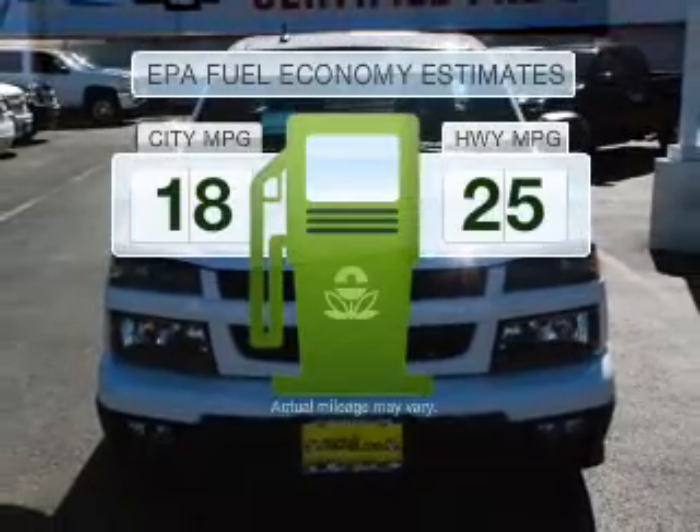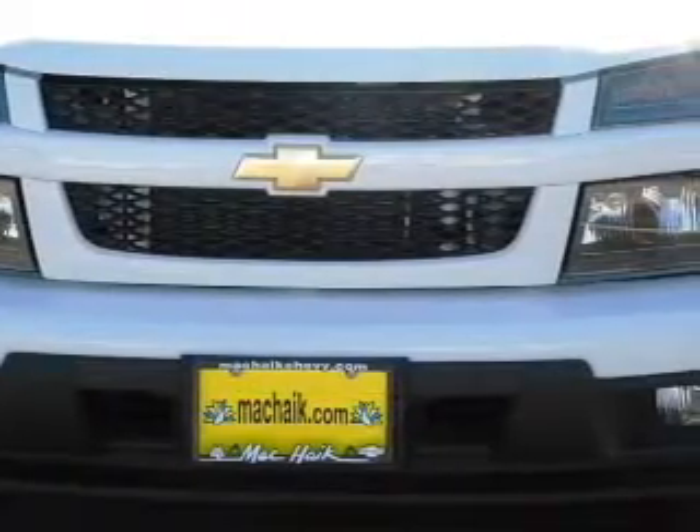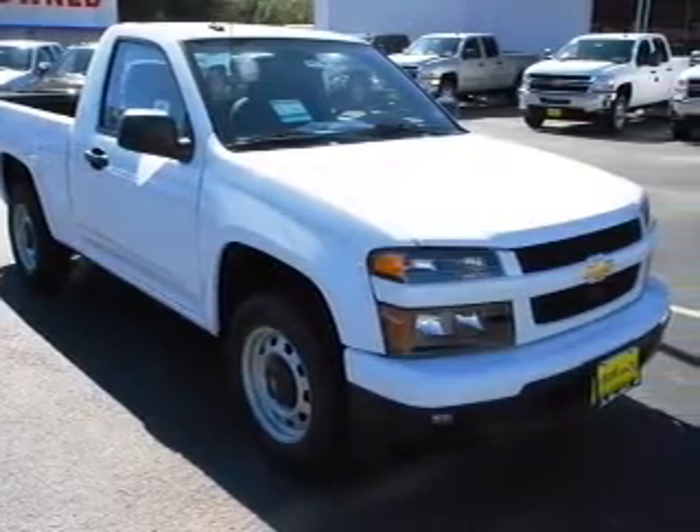Save your money. Make less trips to the gas station to fill your gas tank when driving this fuel-efficient vehicle, with an efficient four-cylinder engine connected to a smooth-shifting automatic transmission.